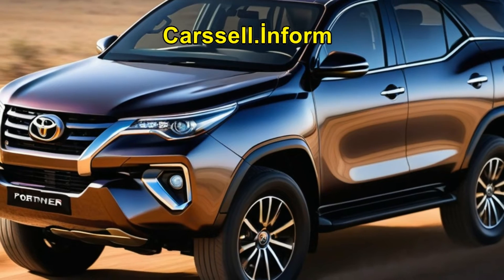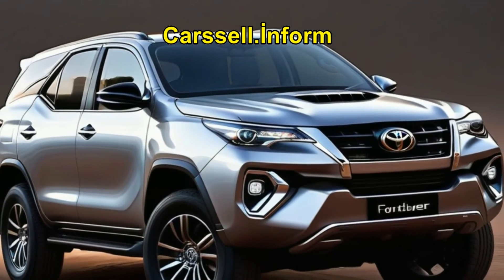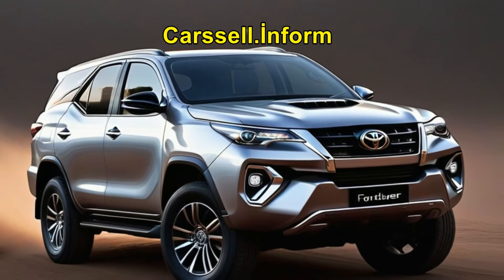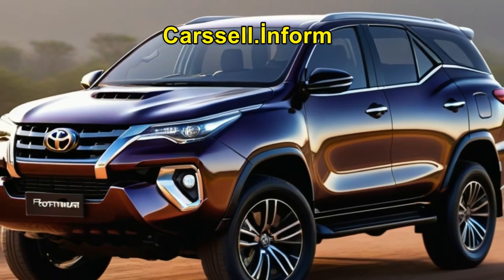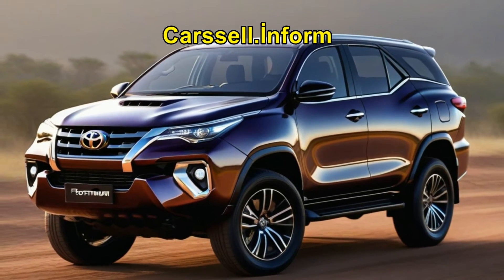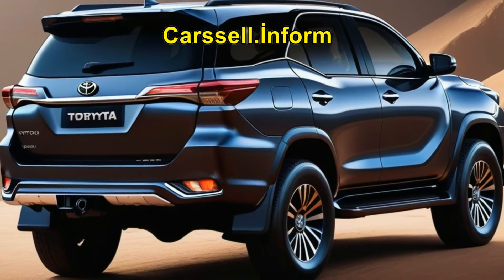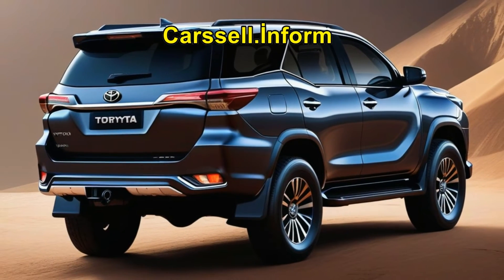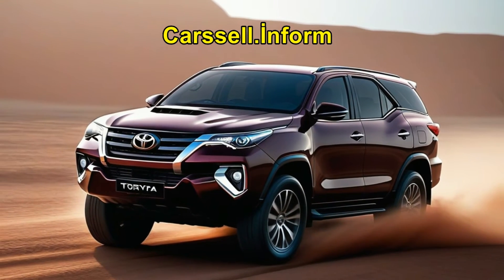In terms of performance, the Fortuner 48V matches the outputs of the Hilux V-Active, boasting 150 kW and 500 Nm, complemented by a six-speed automatic transmission and part-time four-wheel drive system. However, both international and local models miss out on the eight-speed auto anticipated in the forthcoming Prado, promising even greater fuel efficiency.